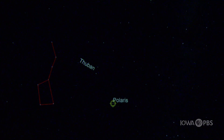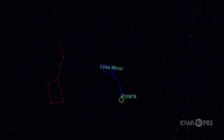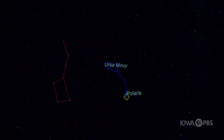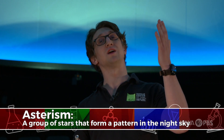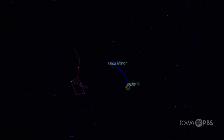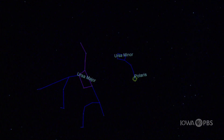Polaris is part of another constellation called Ursa Minor, also known as the Little Dipper. You might recognize this one as well. Now, before I get much further, I've got to let you know that I've been using some incorrect words. The word constellation doesn't actually describe these different images we've been seeing on the dome — they're actually called asterisms. An asterism is just an image that we've created playing connect the dots with the different stars in the sky. So the Little Dipper is an asterism, and the Big Dipper is also an asterism within another asterism called Ursa Major.